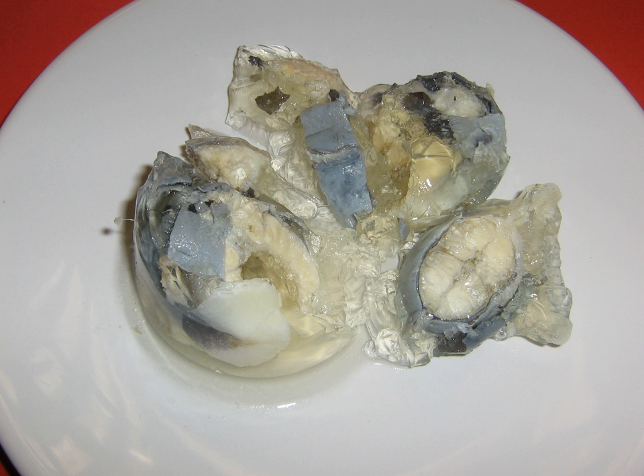Jellied eels are a traditional English dish that originated in the 18th century, primarily in the east end of London. The dish consists of chopped eels boiled in a spiced stock that is allowed to cool and set, forming a jelly. It is eaten cold.